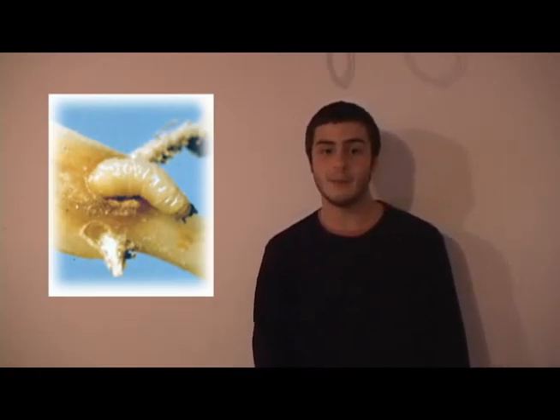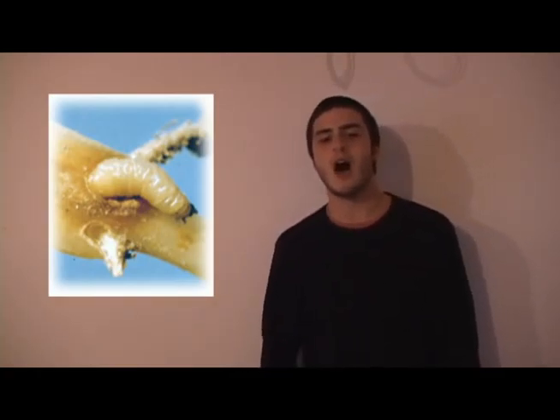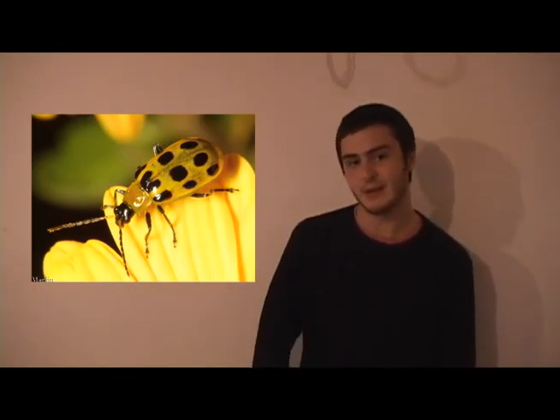Even as a baby, or the larval form, which is known as the southern corn rootworm, it tunnels through the roots of young plants, stunting or killing them.